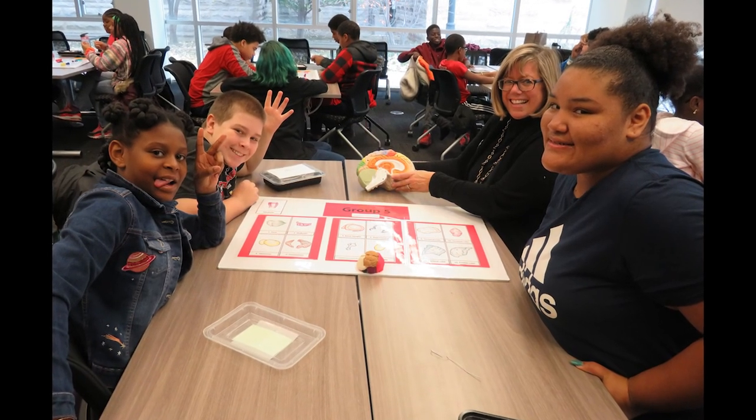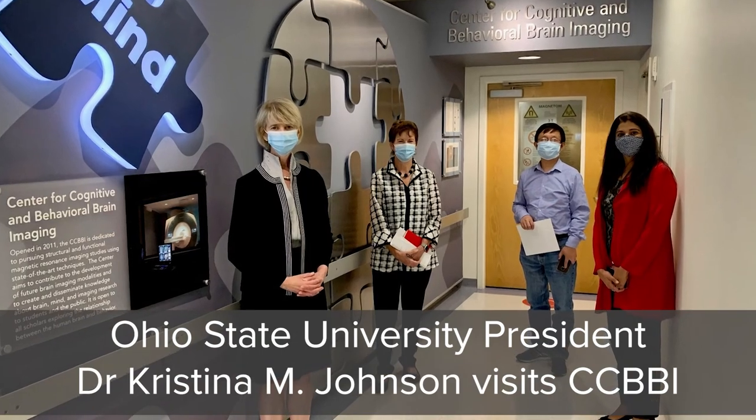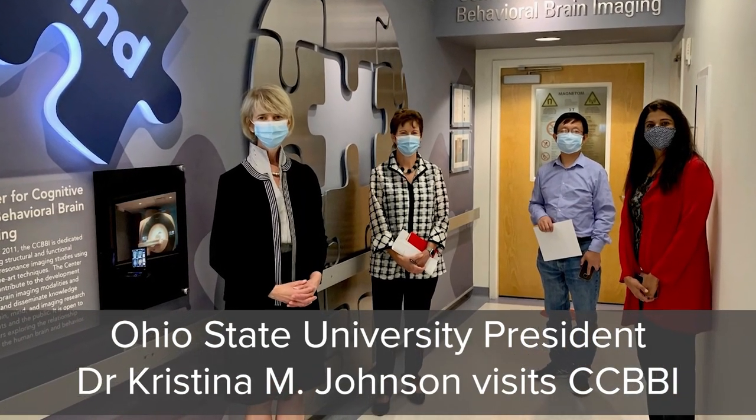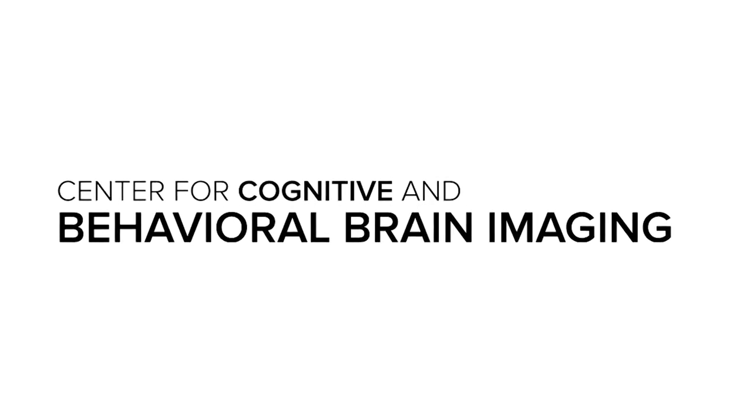In all of this work, it is important to remember and acknowledge that it takes a community to do everything that we have done and everything that we hope to accomplish. Please feel free to reach out to any member of our community to learn more about how you can get involved at CCBBI. Thank you.